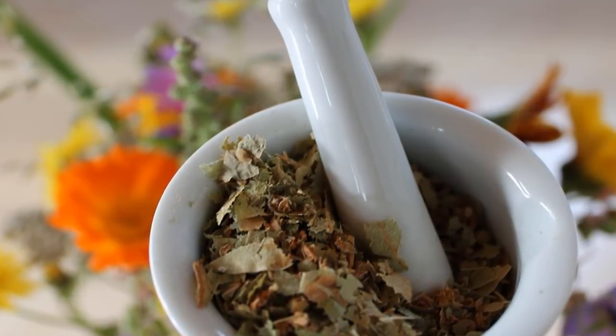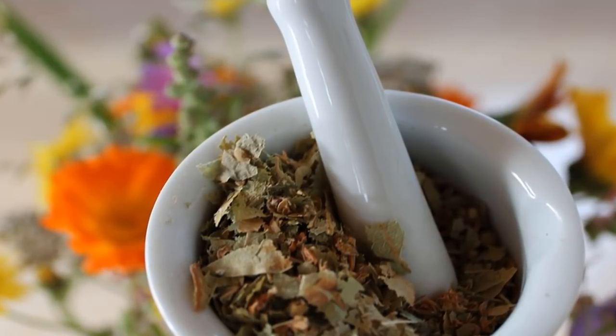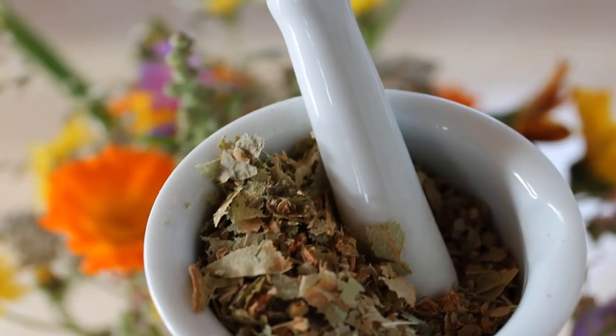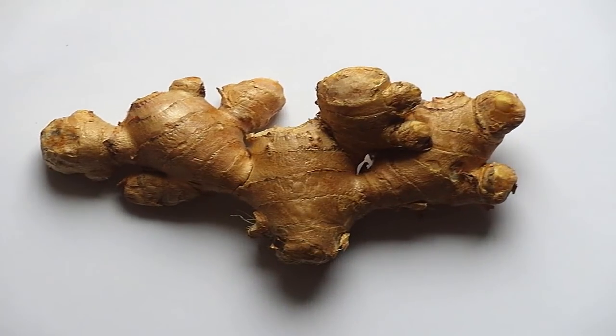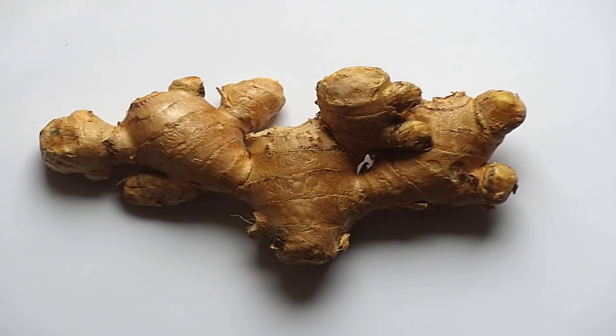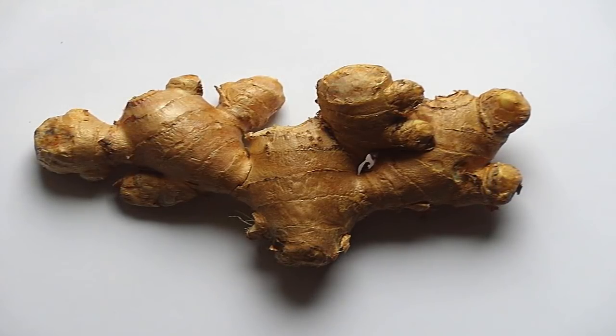High vitamin C intake may have a protective effect, and vitamin C-rich foods may be associated with a longer remission phase. Some of these foods include berries, spinach, bell pepper, and parsley. Boswellia is a naturally occurring herb obtained from the resin part of tree bark.